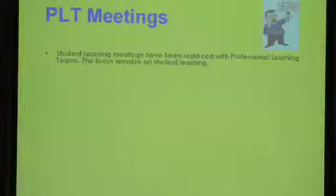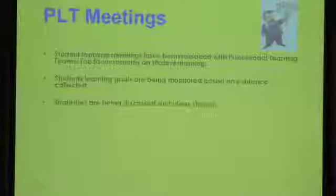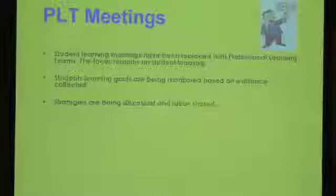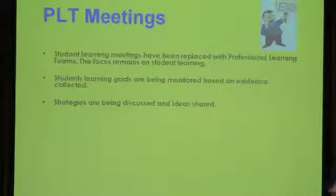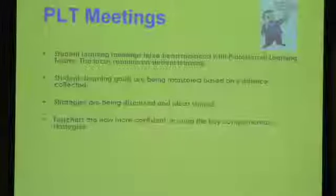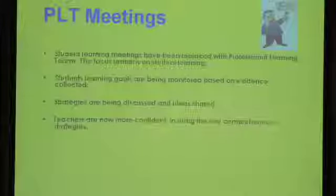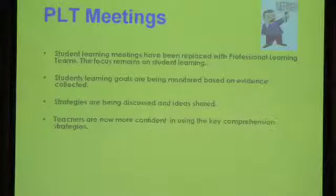Our existing student learning meetings have been replaced with professional learning team meetings, where the focus remains on student learning. These PLT meetings are a structure in place where our student learning goals are being monitored based on evidence that we collect. All teachers were provided with a resource folder that contained all their rocket reports, all their class reports, as well as the different learning stages the Melbourne Uni team provided us with, and proformas where we recorded our common middle and low students. They're seen as a valuable forum where strategies and ideas are discussed to help improve student learning.